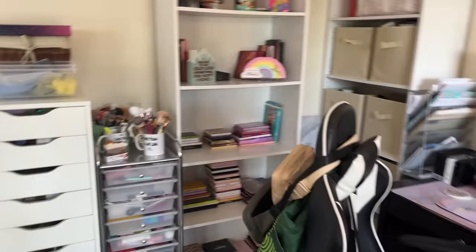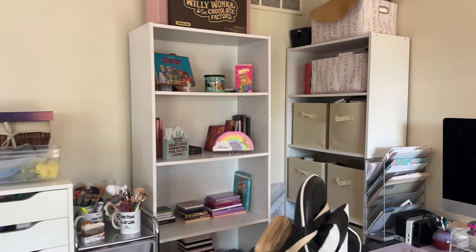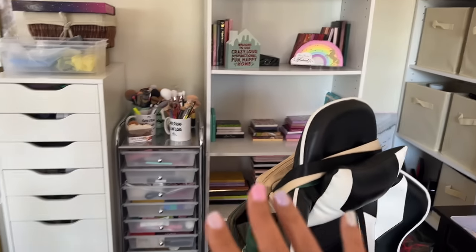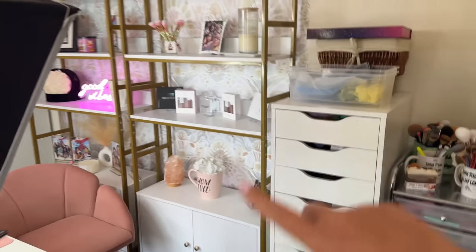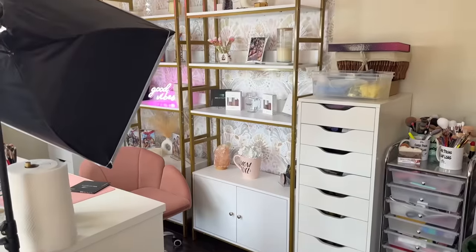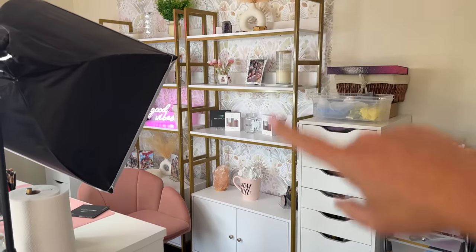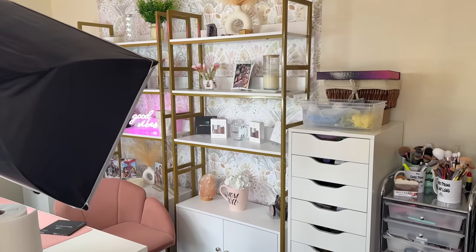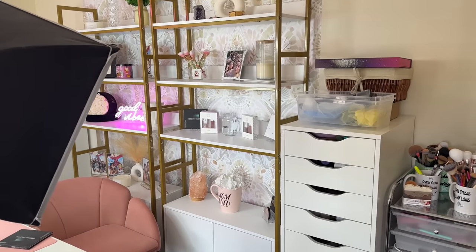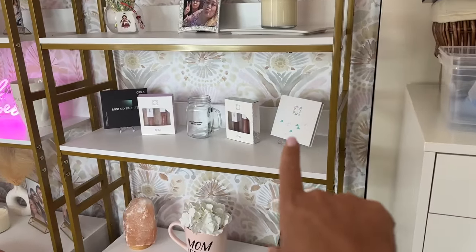Look how nice and organized — I got rid of so many palettes, you all. I am beyond proud of myself. Everything is so organized, I'm just on Cloud 9. I ended up going with these shelves — they were less expensive from Walmart. And then behind that, as an accent, is a stick-on wallpaper that you don't have to commit to. And of course, this is Project Influencer 2022 with Ofra Cosmetics — that is my collection that I created.